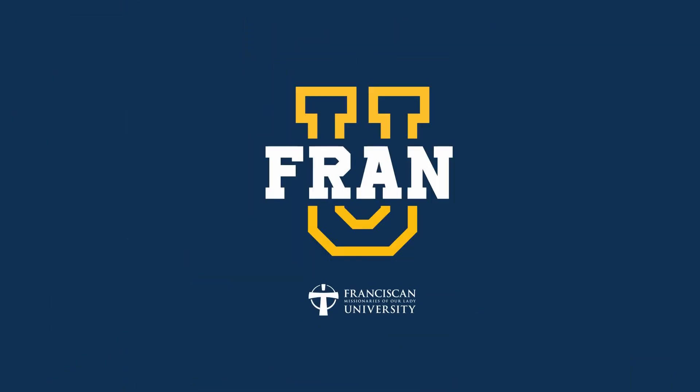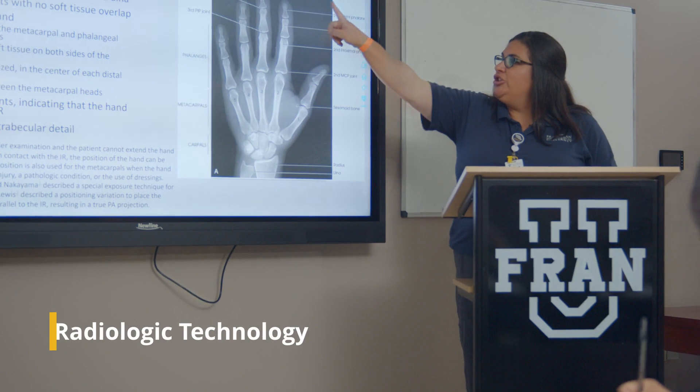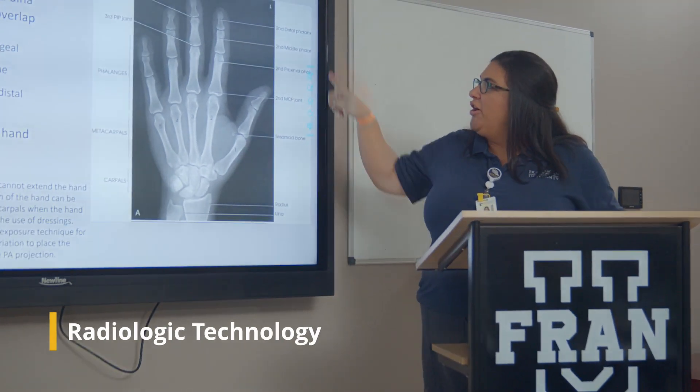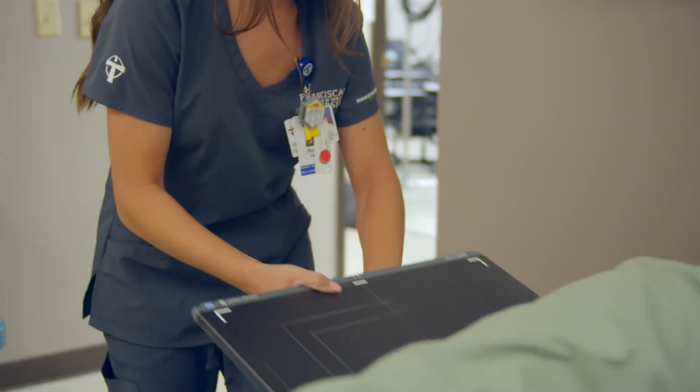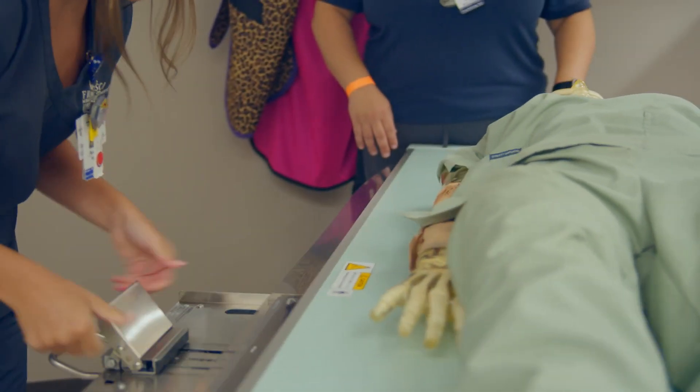If you want to know what's really going on, take a look inside. That's what radiologic technology students do at FRAN U. From x-rays, CT scans, and more, our students learn how to become an integral part of a health care team.